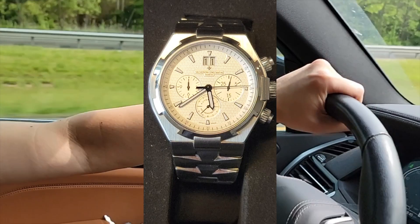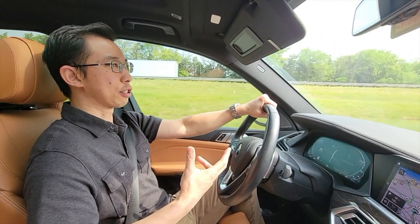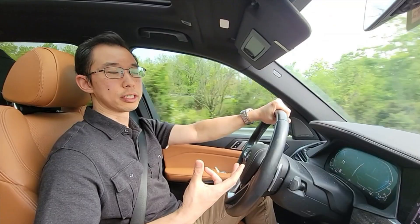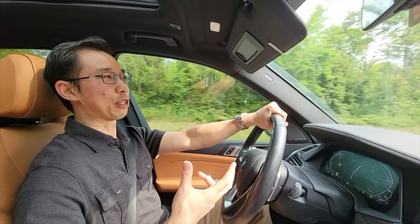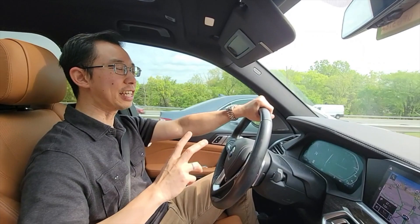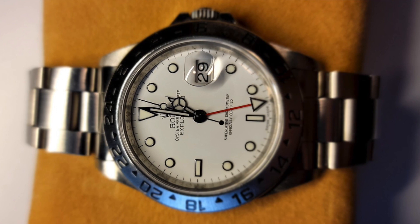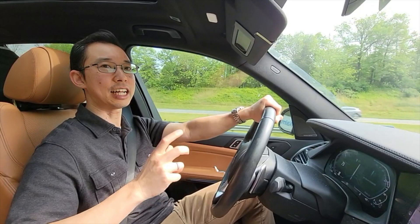I like getting a watch to commemorate a special occasion or a cool accomplishment. One of my biggest goals when I first started my real estate property management company was to get to 300 properties - that was my BHAG, my big hairy audacious goal. I finally hit 300 properties maybe a couple of years ago, after about 10 years in the business. I wanted to commemorate that milestone with a watch, so I got the Rolex Explorer II Polar Dial. It was a GMT - it tells two different time zones - and I got that watch because I had employees in different time zones, so it had some meaning for me.